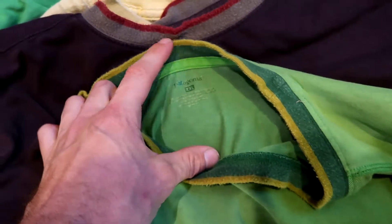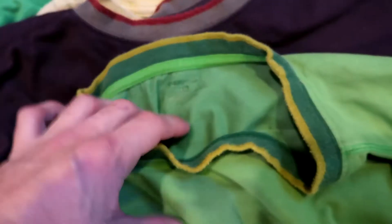Then we have two Patagonia shirts. These aren't super high-end shirts or anything, but they are Patagonia — they have a nice collar. I think these were made in the early 2000s, so I should be able to get about $20 for this one. And this is the same shirt just a different color — again about $20.